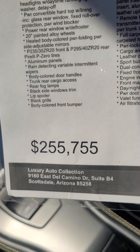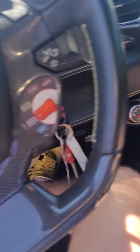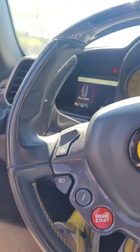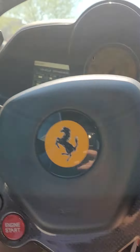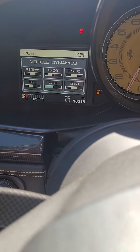Look, I originally had this car at $255,000 and you just got it for $230,000 — you took all of my profit. Temps are all good.